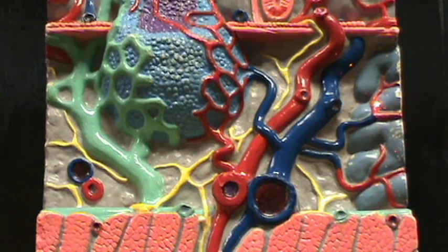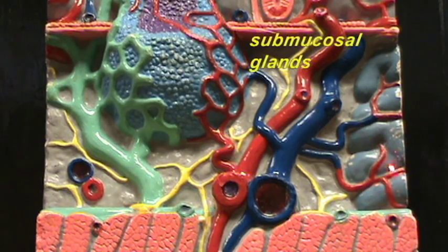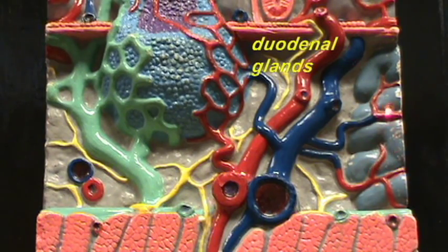Within the submucosa of the duodenum you will find this distinctive gland which has a number of names. It's called Brunner's glands, sometimes referred to as the submucosal glands, and also known as the duodenal glands because it's distinctive of the duodenum. These Brunner's or submucosal glands produce a secretion rich in bicarbonate and containing mucus. This bicarbonate mucoid secretion is secreted in great quantity in the duodenum in order to neutralize the acidic chyme coming in from the stomach.